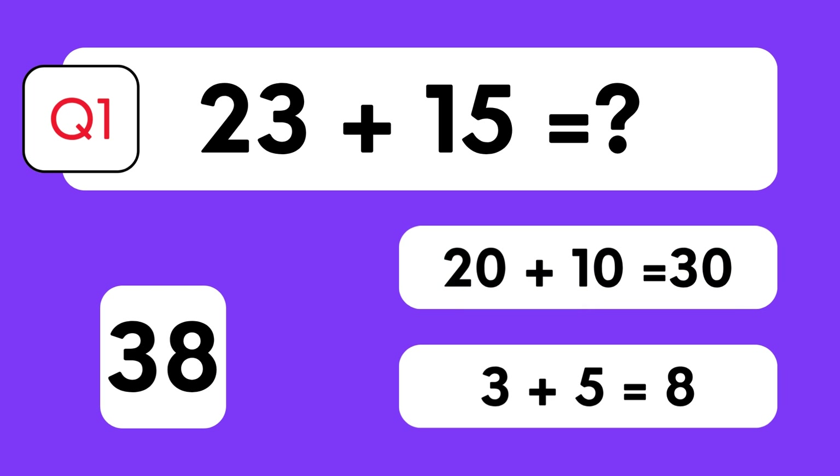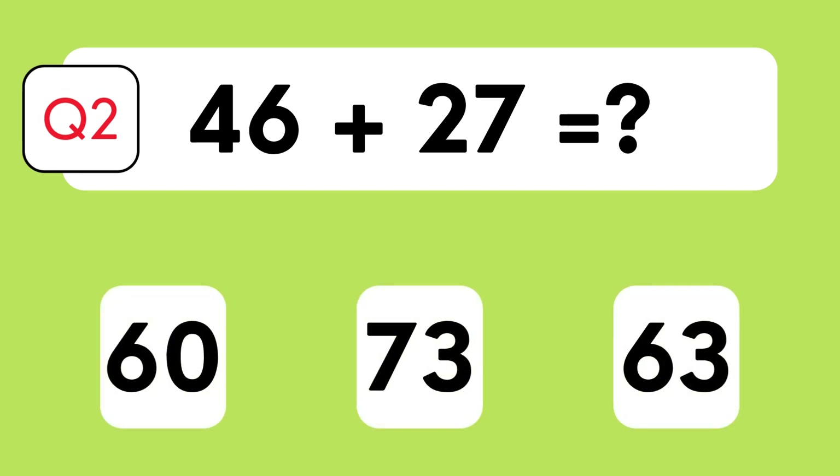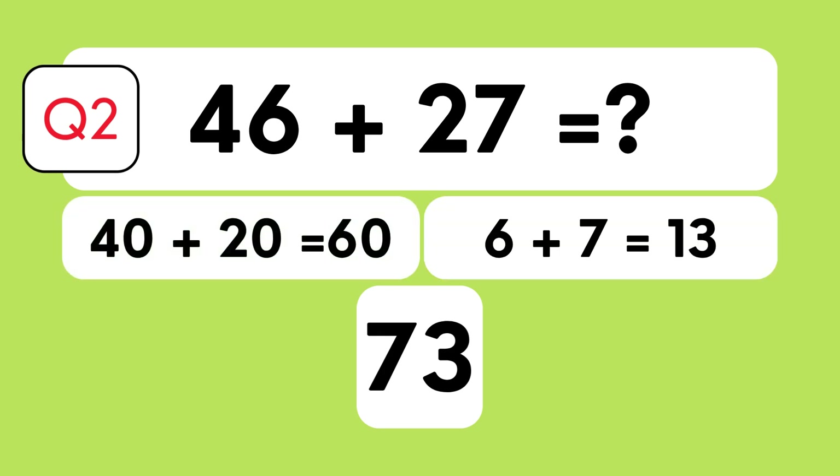Can you solve this? What's 46 plus 27? Is it 60, 73, or 63? The answer is 73. Let's break it down: 40 plus 20 is 60, 6 plus 7 is 13, therefore 60 plus 13 is 73.